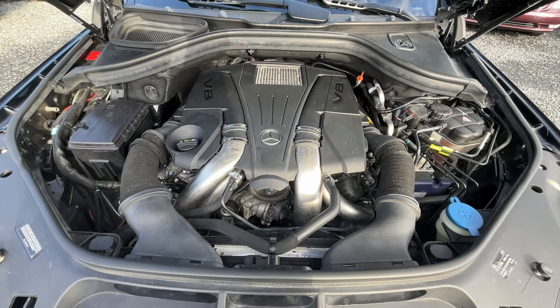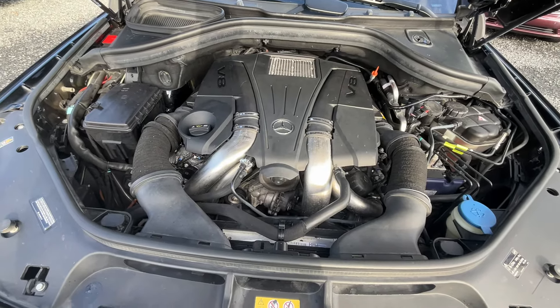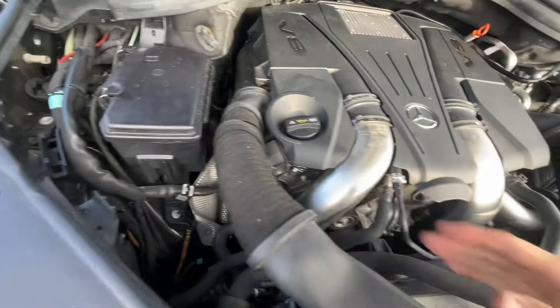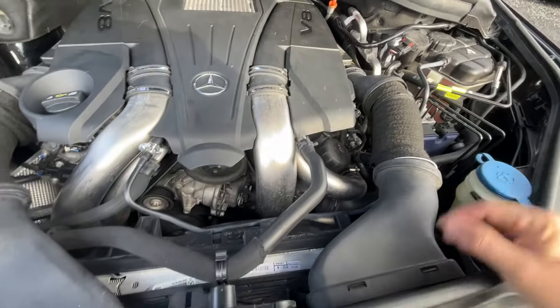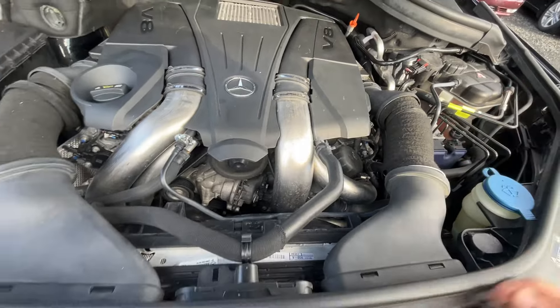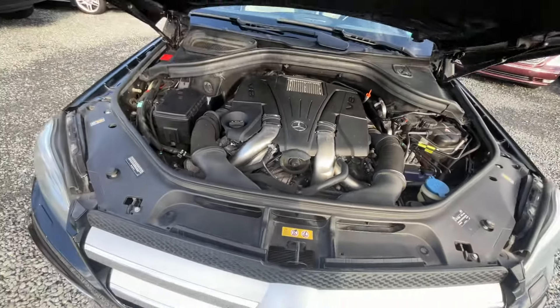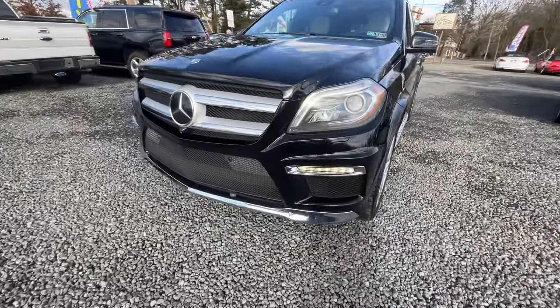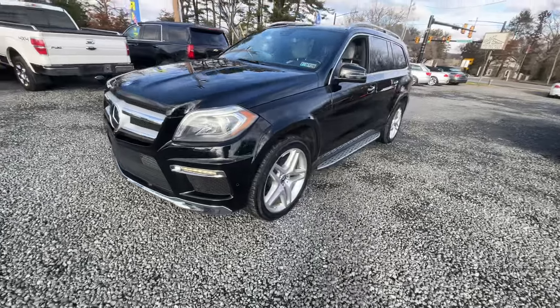The motor sounds excellent. This is a V8 twin turbo motor. I'm actually replacing these engine covers — I have them on order. They're notorious for wear, you can get them on Amazon for about 30 bucks. I love the front end of these — the styling just looks fantastic.